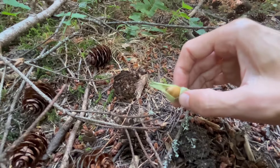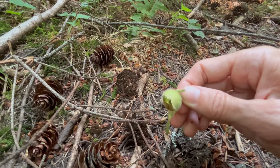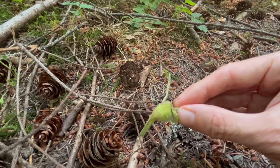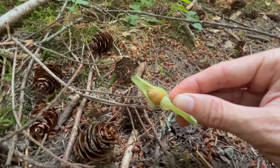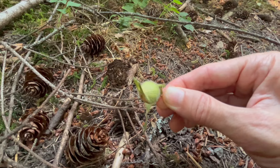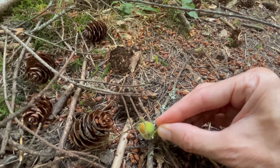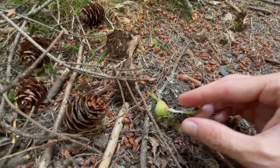Let me know if you've ever foraged these — they can be a great fall edible. I don't think of them as being in season right now, but we're certainly getting there. You can see that hazelnut hiding underneath, so maybe we're closer than I think.